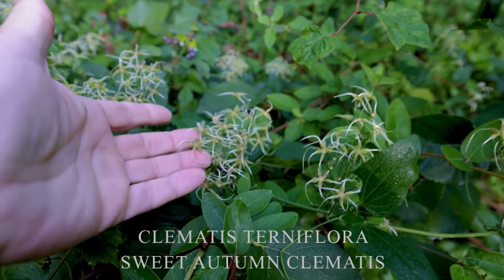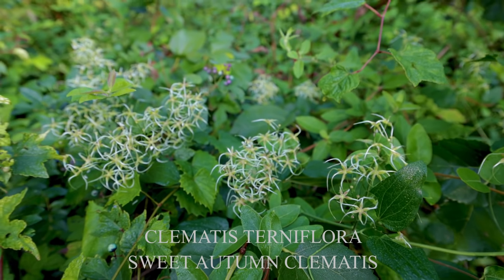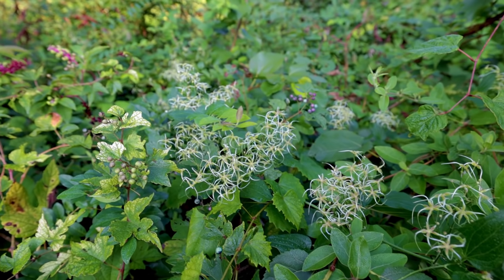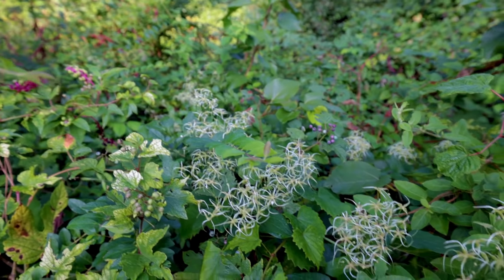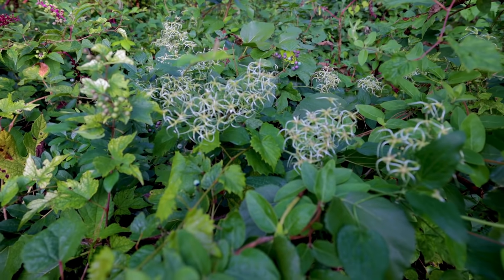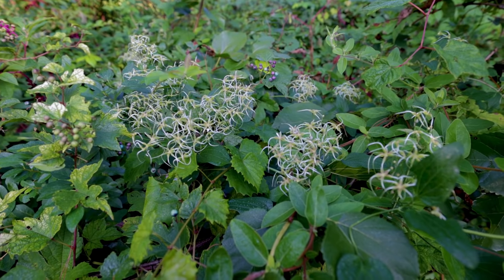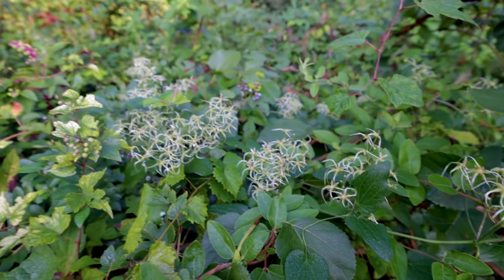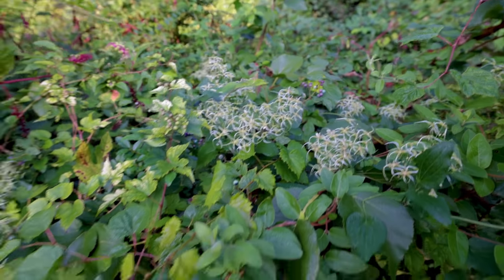Another one people use as an ornamental is Sweet Autumn Clematis. It's just finished flowering here — it bloomed a little early this year — but it is all over my neighborhood. It grows up into any wooded space, you'll see it growing along the edges. It's another fragrant one with a lot of ornamental qualities. Garden centers are probably still selling it today, but it is definitely going absolutely crazy out in the wooded spaces.